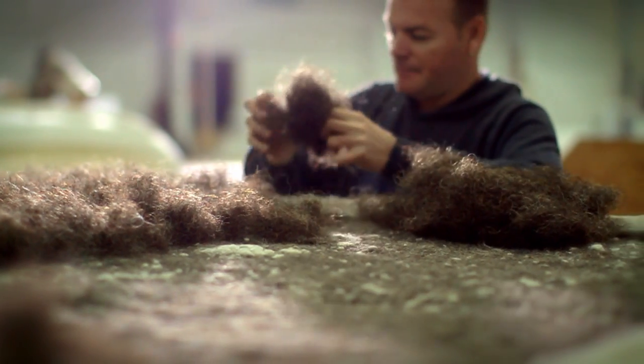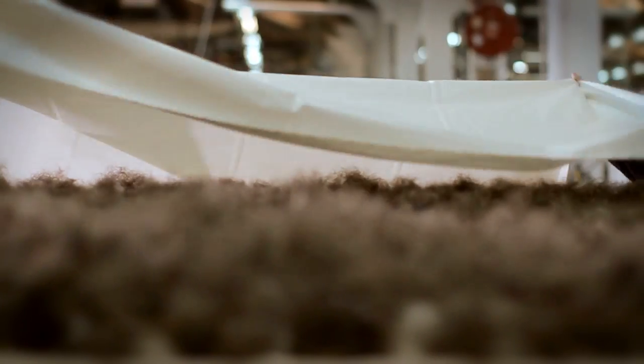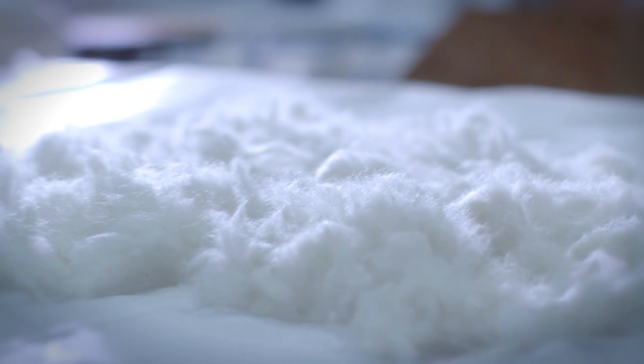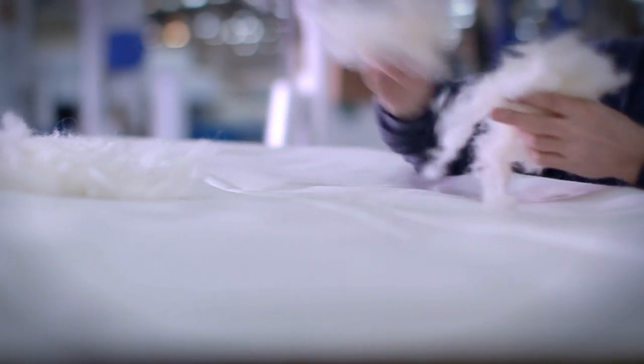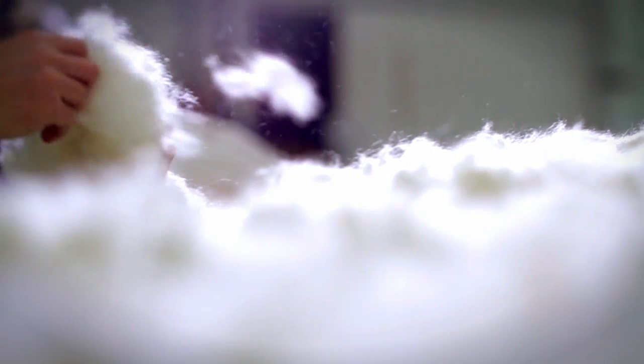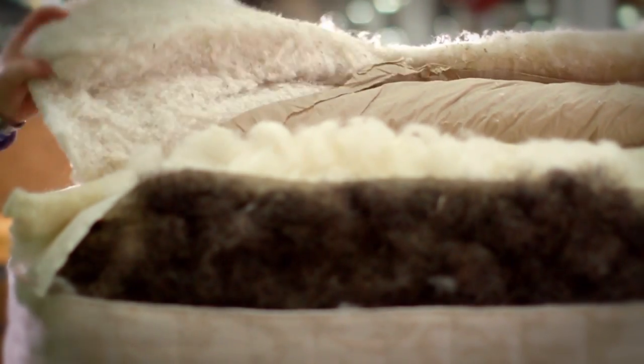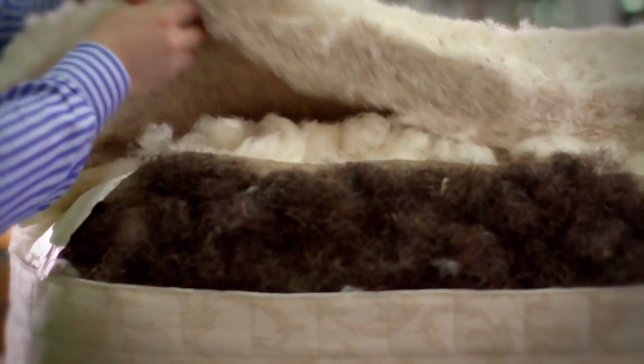Relyon only use the finest natural fillings to create the most sumptuous mattresses. We start by using cashmere and horsehair layers as a supportive foundation afforded by their natural resilience. They are covered with a separating cambric sheet before further layers of sumptuous hand-teased merino wool, lambs wool and mohair are added to give a progressively luxurious soft feel towards the surface of the mattress. We choose natural fillings for their temperature regulating properties to provide you with the perfect sleeping experience.